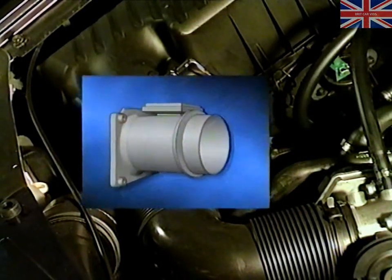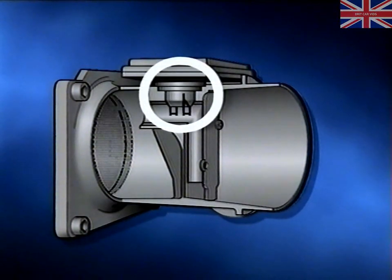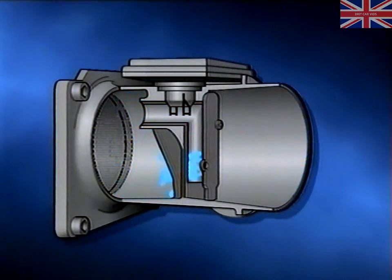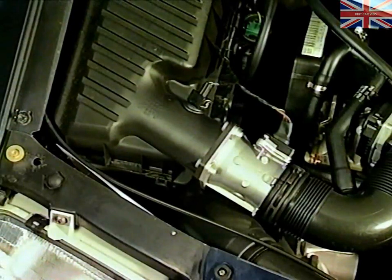The intake air is measured by a hot film type air mass sensor. The hot wire element, together with its air temperature sensor, is positioned in a bypass duct. The duct increases the air speed passing over the sensor and makes it less likely to be affected by back pulses. Due to the higher air speed and the fact that the hot wire element is encapsulated in a glass film, the sensor is less prone to soiling and does not require the burn-off sequence used by earlier types of hot wire sensors. A separate sensor for measuring intake temperature is mounted in the side of the air filter housing.